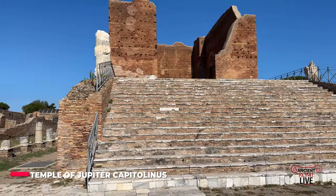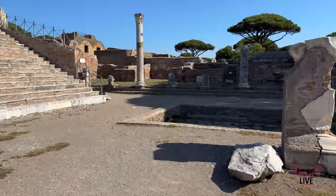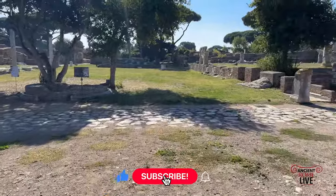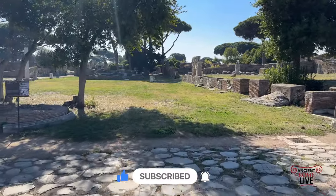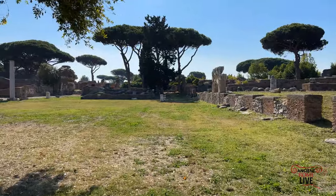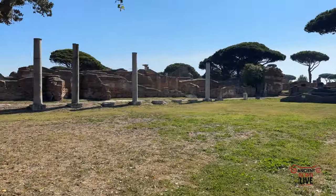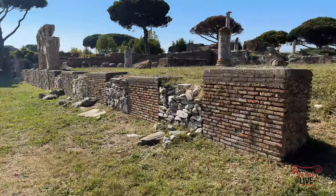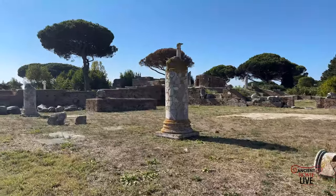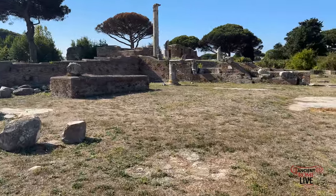Hey everyone, we are in the heart of Ostia Antica. We are in the Forum area and this is the Hadrianic Temple of Jupiter Optimus Maximus. Panning to the space of the Forum Piazza, and on the opposite side it's the Temple of Augustus and Roma, which is Tiberian in date. On this side we have the Forum Baths, and we're now walking up to the Basilica. This is a walk through Ostia Antica with Ancient Rome Live, and we are your guides to Ancient Rome and Empire.